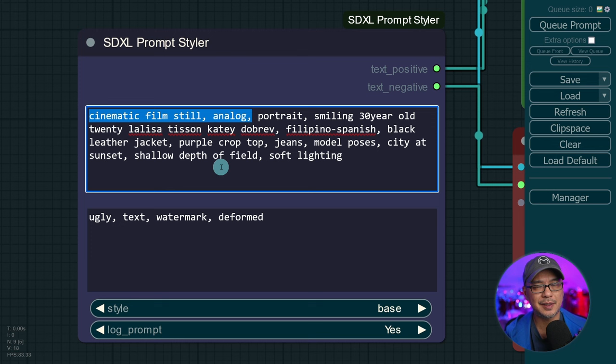No intricate details, high quality, any of that stuff — I find with SDXL those things aren't really necessary most of the time. Very simple negative prompts as well.